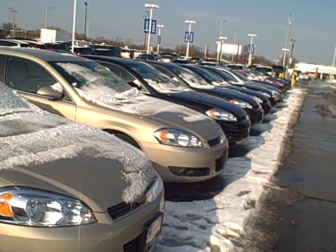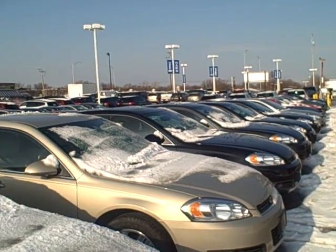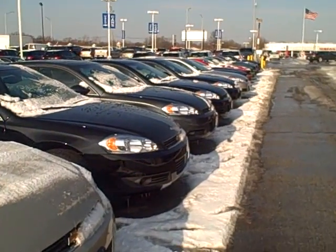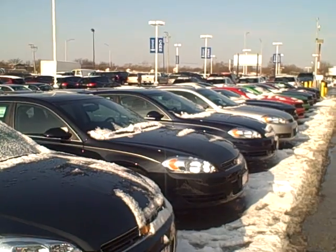Once again bud, this is Pat from Apple Chevy. My line of Impalas — I've got probably just about anything you want here. Either give me a response to the email or I left my number there, you can give me a phone shout out. But that's what they look like, bud.